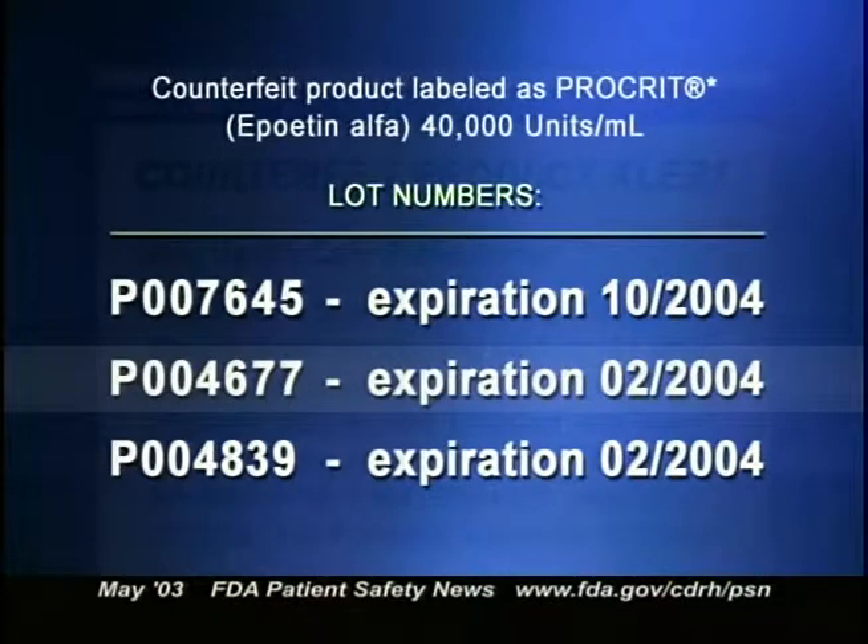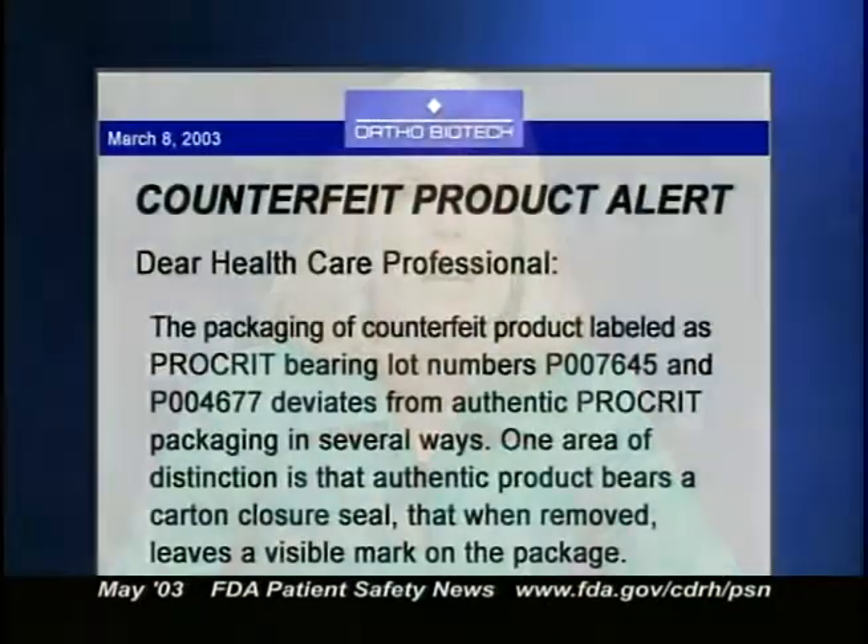The three affected lot numbers and expiration dates appear on your screen and can also be found on our website. It's important to note that authentic Procrit was also distributed under these lot numbers. In a March 2003 letter to healthcare professionals, Ortho Biotech points out that there are several differences between the features of this counterfeit product and authentic Procrit.